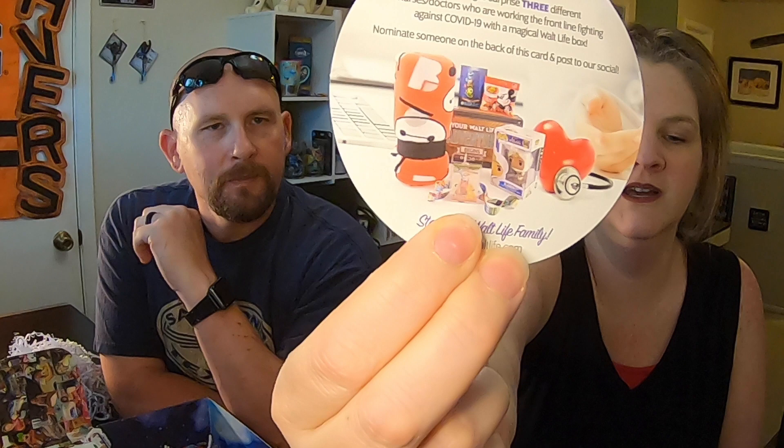We are going to surprise three different nurses and doctors who are working the front line. With a magical Walt Life box — nominate someone on the back of this card and post to our social. That's kind of cool. We actually know quite a few frontline workers, so it's going to be hard to just nominate one.